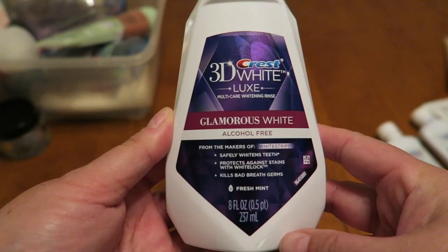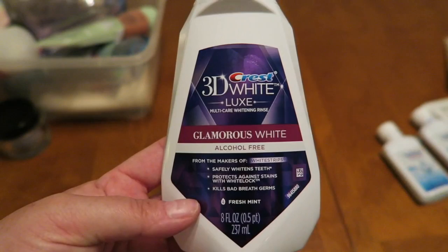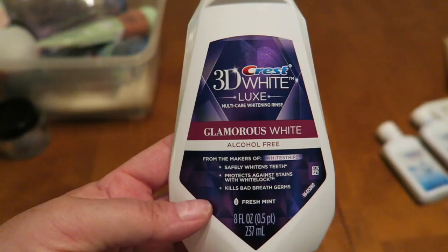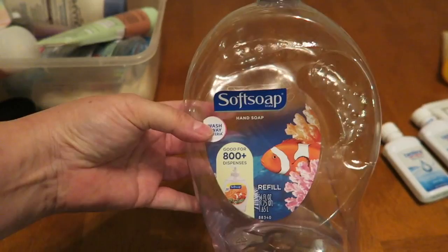I tried this whitening mouthwash. I have never really enjoyed any sort of whitening mouthwash. It leaves a very weird film inside of my mouth and I tried this and it tasted very chemically so I dumped it out. After you use some of it, it's not an item that you can donate nor would I ever give it to a family member. So this was a fail.